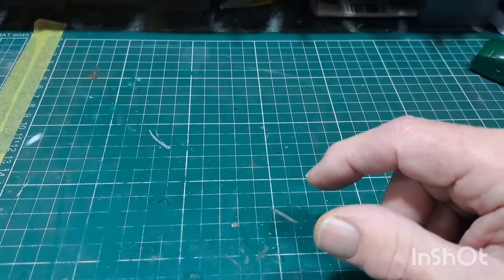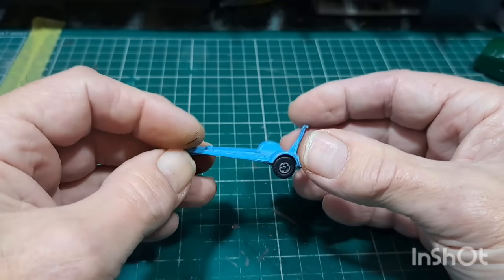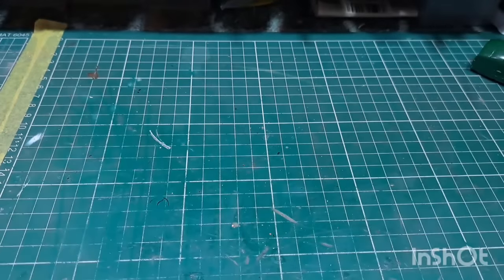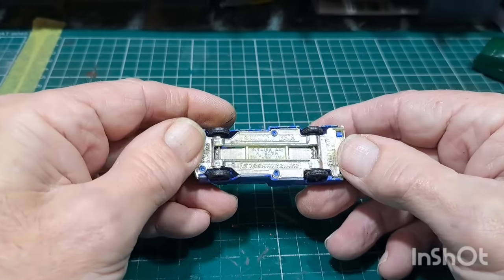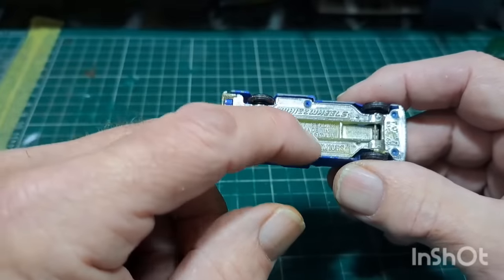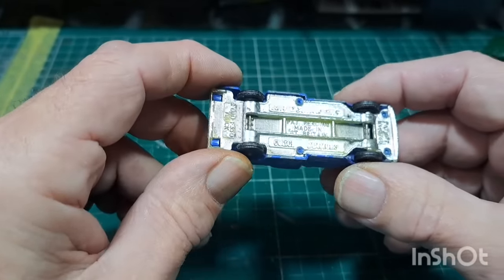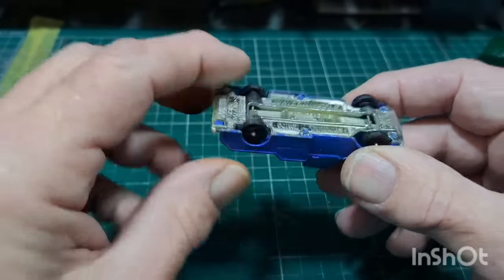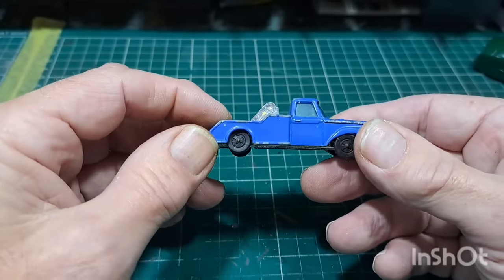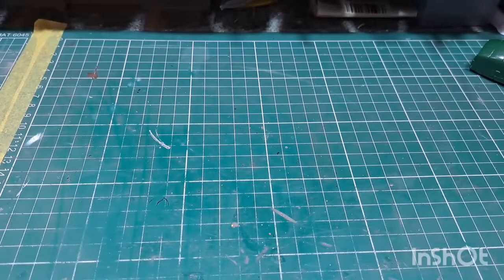A little boat trailer — Matchbox again, quite a few Matchbox in here. This is a Husky or Corgi Juniors — it's the crossover between Husky and Corgi Juniors because it's got the plastic base with Corgi written on it, before they changed the bases. Both suspensions in place — just missing the tow at the back, but you could make it into a pickup. Don't want that — seen loads of those.